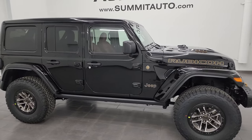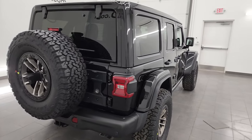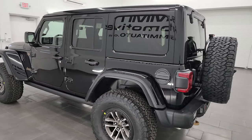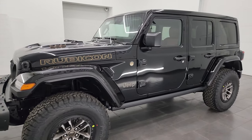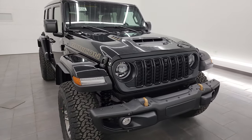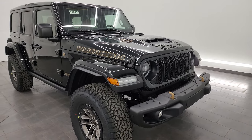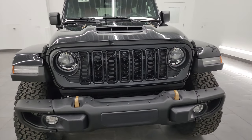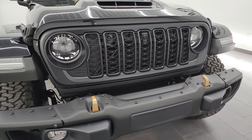Hey everybody, it's Brett and today I am extremely excited to show you this brand new 2024 Jeep Wrangler Rubicon 392. This is the $100,000 Wrangler and we're going to get to the window sticker at some point in this video, but probably not till the end. I'm going to walk around this thing, show you all the options, and discuss a little bit of the specs. If you like the video, subscribe to the YouTube channel — we do videos like this each and every day.